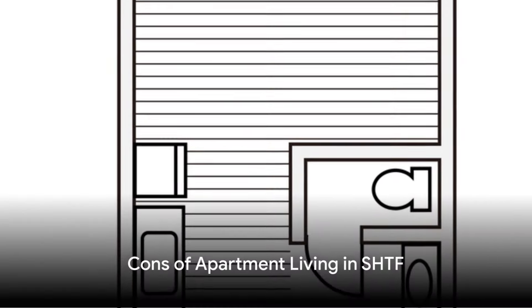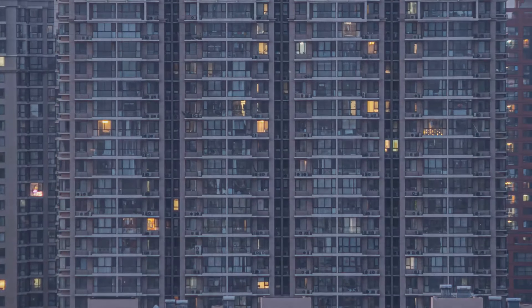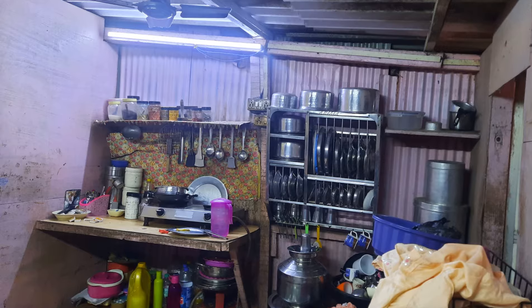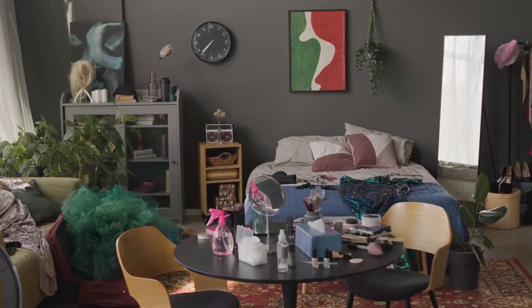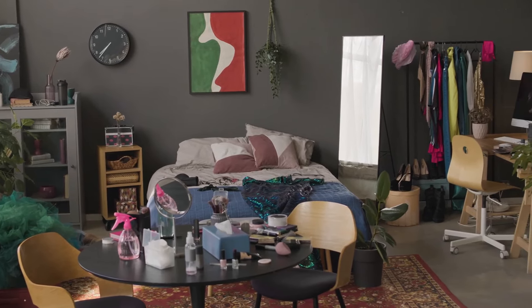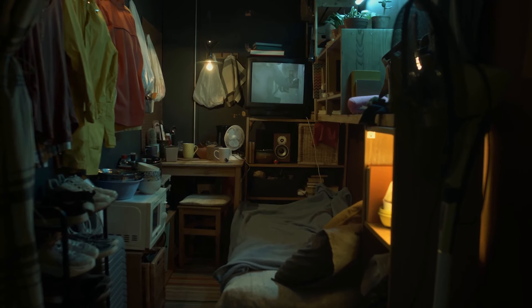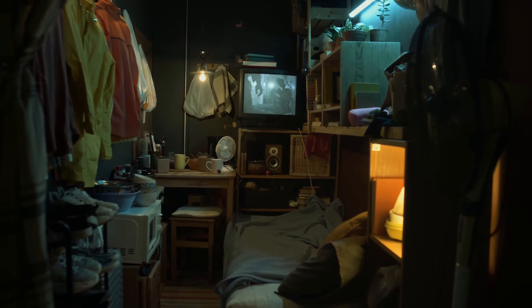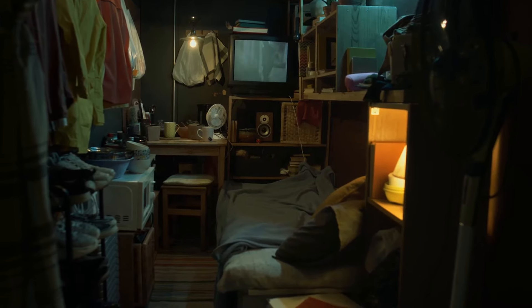However, there are also challenges that come with apartment living in a disaster. First, space is often at a premium. The limited room for storing supplies can be a major hurdle — imagine cramming all your emergency essentials like water, food, medical supplies, and survival gear into a one or two bedroom apartment. It's a bit like playing a never-ending game of Tetris, but with potentially life-saving consequences.